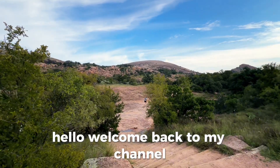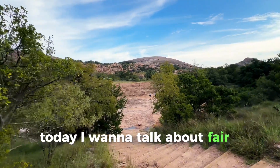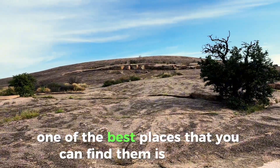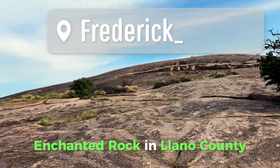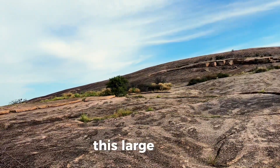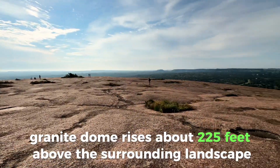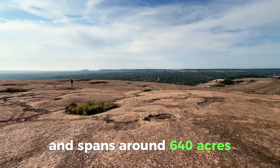Hello and welcome back to my channel. Today I want to talk about fairy shrimps in Texas. One of the best places that you can find them is actually Enchanted Rock in Llano County. This large pink granite dome rises about 225 feet above the surrounding landscape and spans around 640 acres.